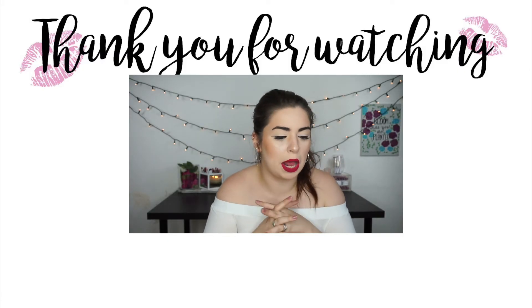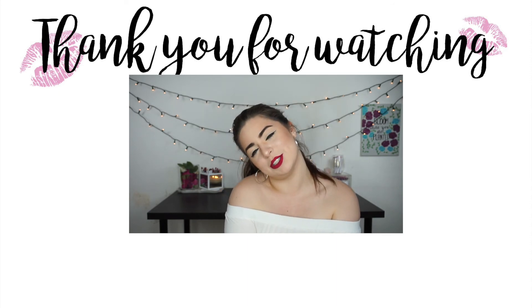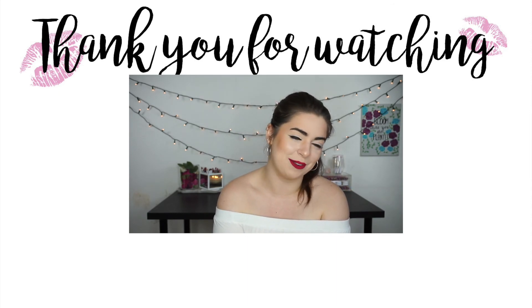So that's everything that I got when I was recently at home visiting my family. I really hope that you guys enjoyed this video — if you did please give it a thumbs up, make sure you're subscribed so you don't miss any future videos, and I will see you guys next time.